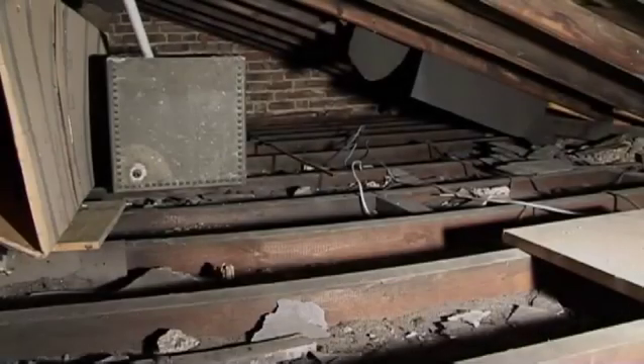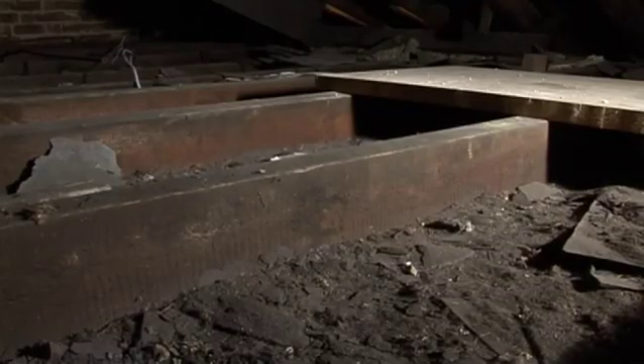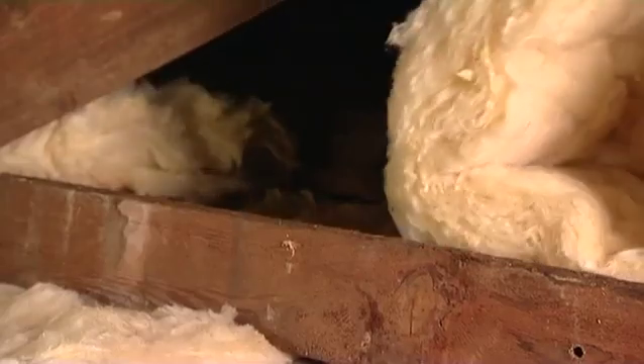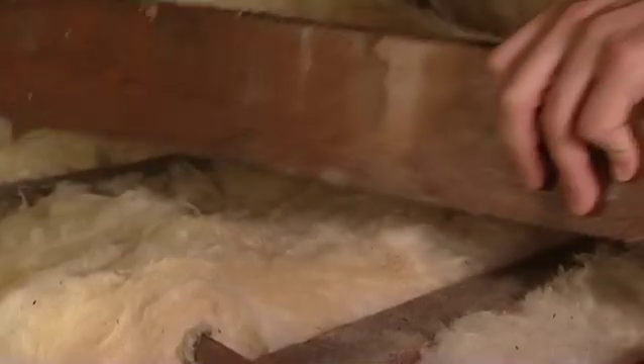Let's consider first an empty loft. To insulate this to the recommended depth, you'll need to have one layer of insulation laid between the joists, and then a second layer laid at 90 degrees across the top.